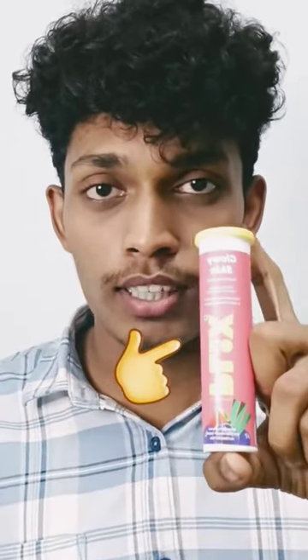Hi guys, I'm going to show you the important thing about Flix products — how to sell Flix products in the skincare category. There are several products like serum, gluten, and tablets. I'm going to show you how to sell Flix and gluten tablets.